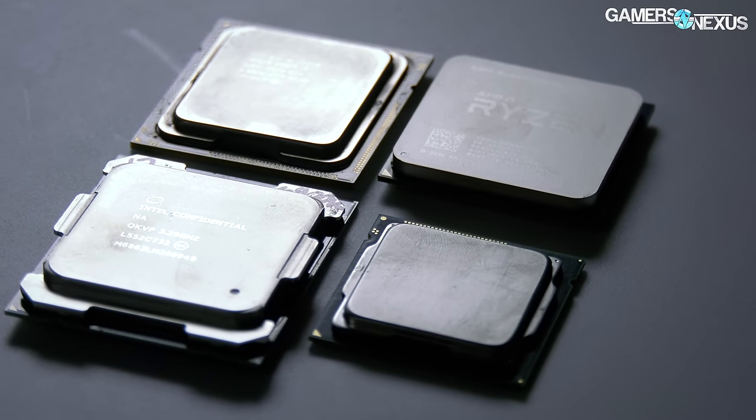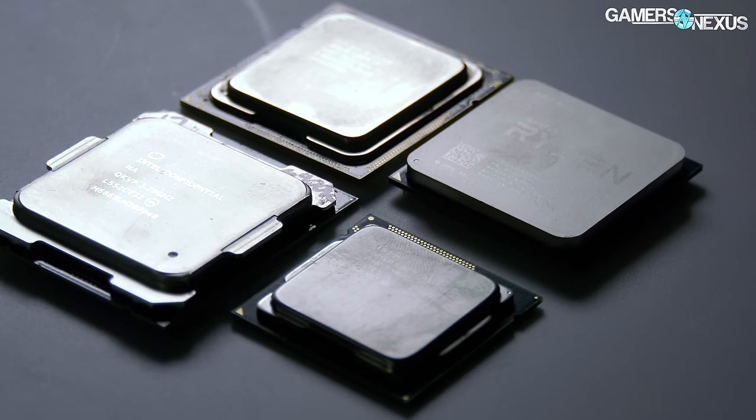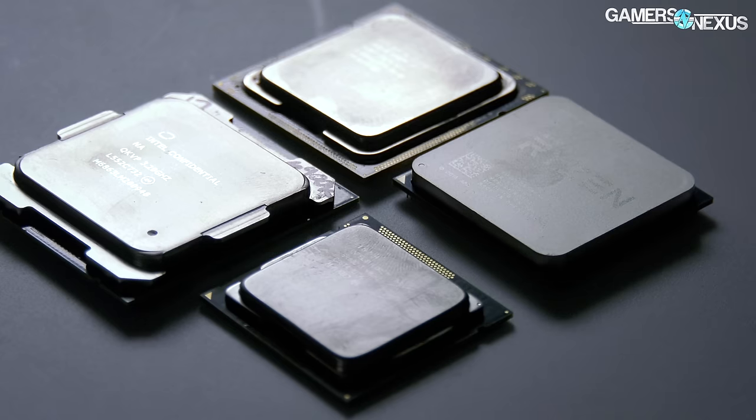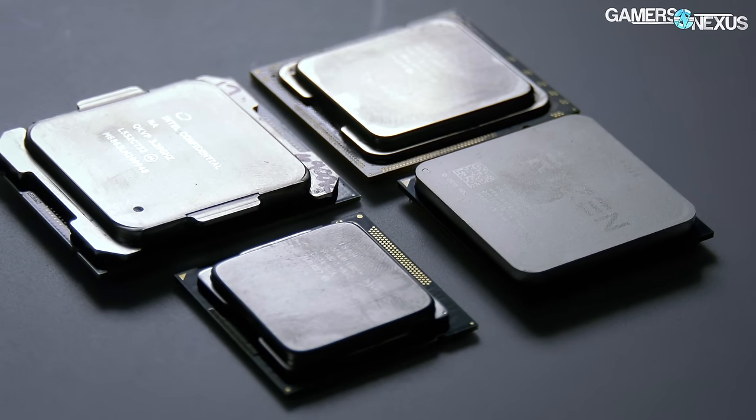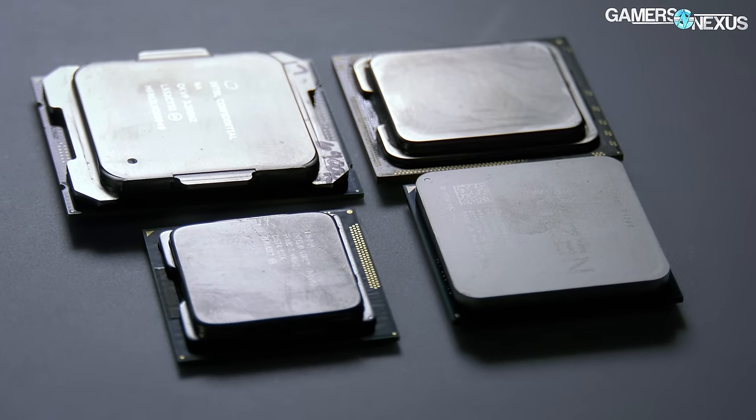Today we're revisiting the i7 930 versus modern CPUs — Phenom 2s, FX, and Sandy Bridge parts — the last of which is arguably one of Intel's best architectures ever shipped to the consumer market, and just barely followed Nehalem.